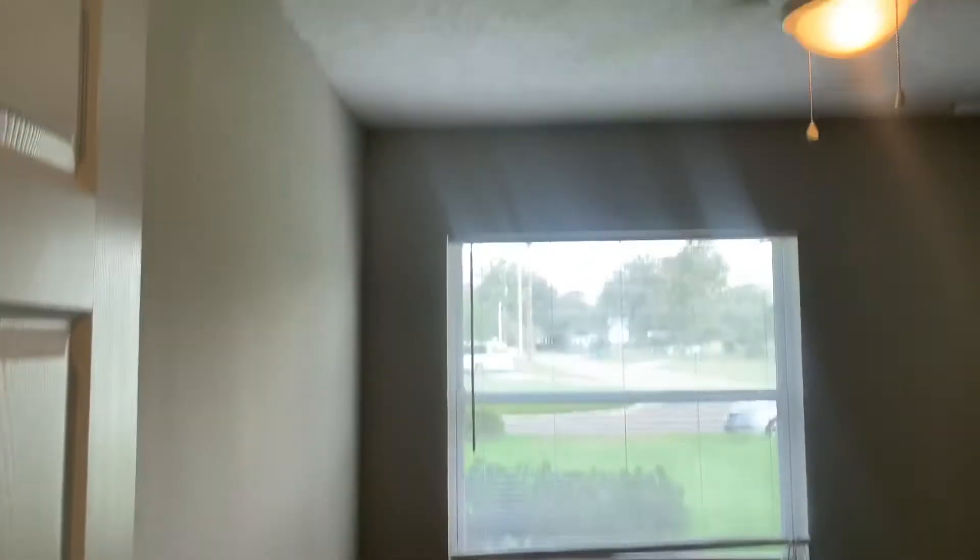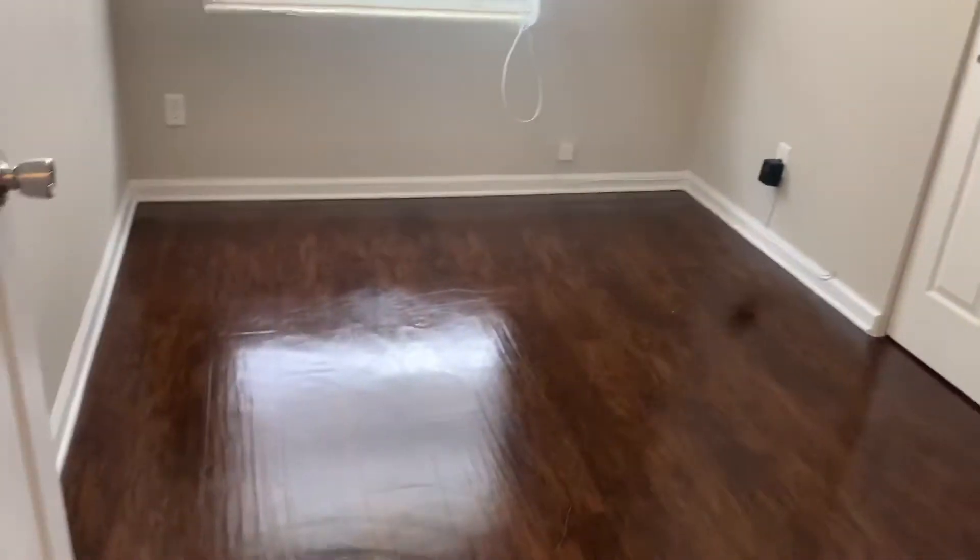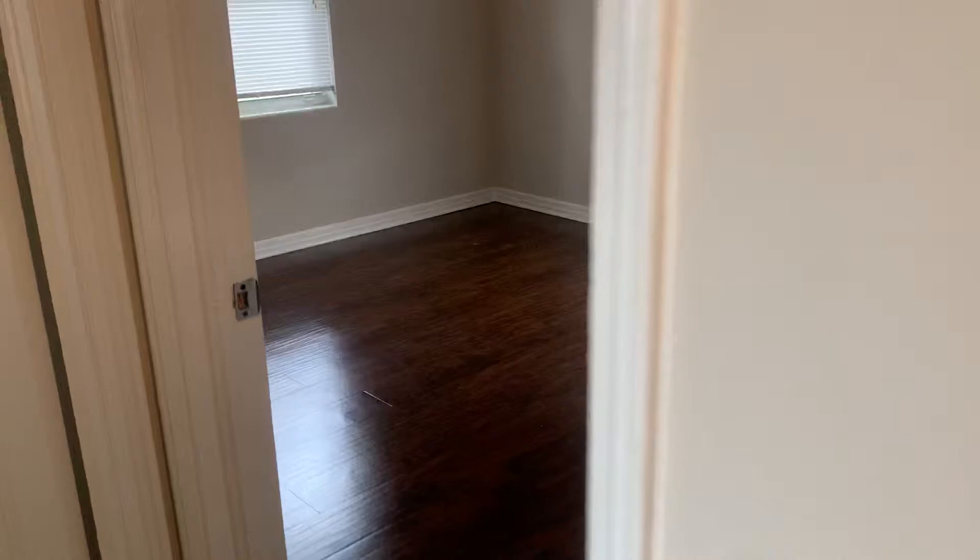As we proceed down the hallway, we see your HVAC closet here, followed by your second bedroom. Here we have your third bedroom.